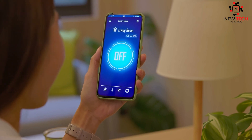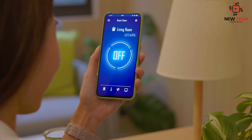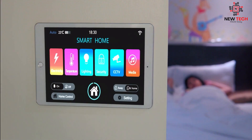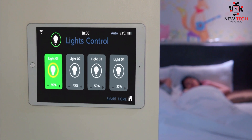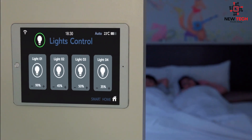We'll showcase a variety of smart home devices that can make your life easier and more efficient. You'll see how easy it is to upgrade your home with smart technology. We'll also provide some fun and creative ideas for using these devices to create a cozy atmosphere, a movie night setting, or a romantic dinner for two.